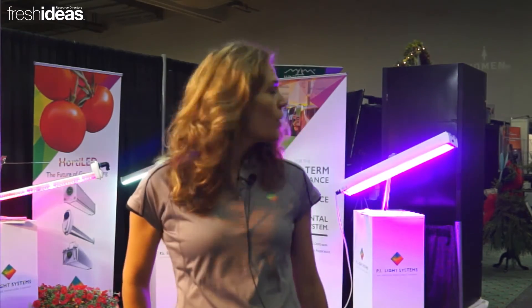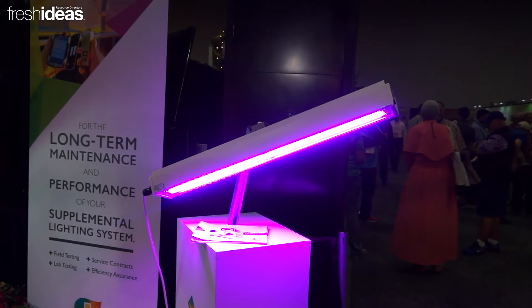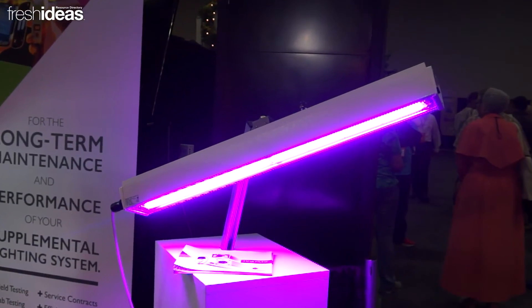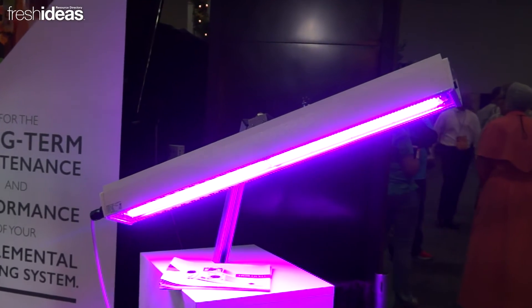So why don't we take a closer look at each of the three products. We'll start with the Horti-Lite Top, which with multiple distribution options and two distribution angles to choose from, is a highly versatile top lighting solution.